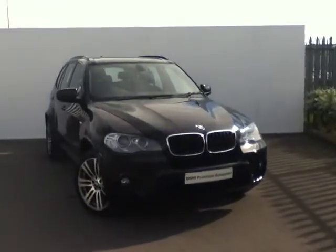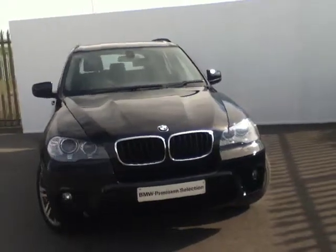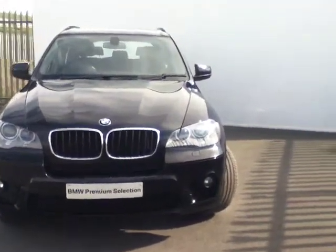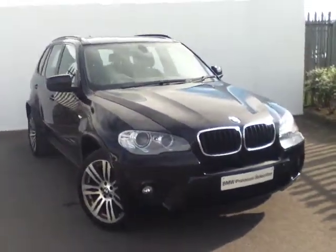Hello and welcome to Joe Duffy BMW. I'd like to begin by thanking you for viewing this ad. The car that we have to show you today is the stunning 2011 X5 XDrive 30D M Sport that we have for sale. This car was registered in March 2011 and was finished in a beautiful black sapphire metallic paint.